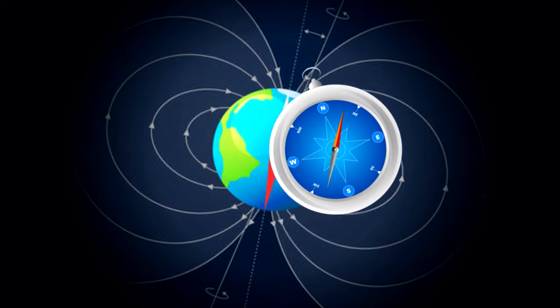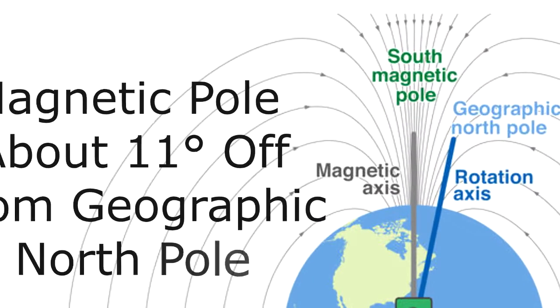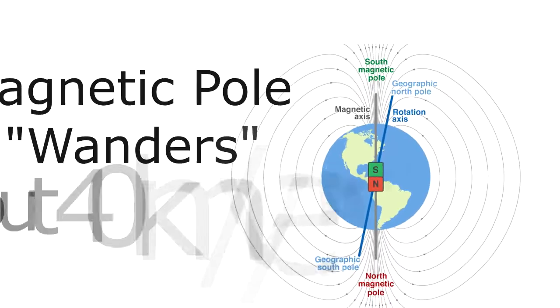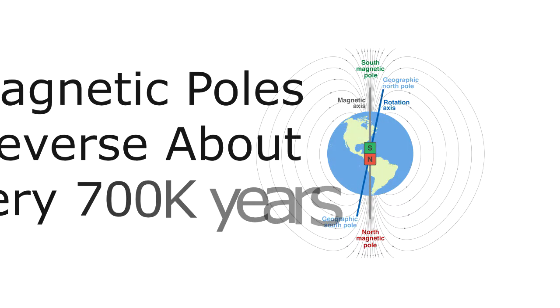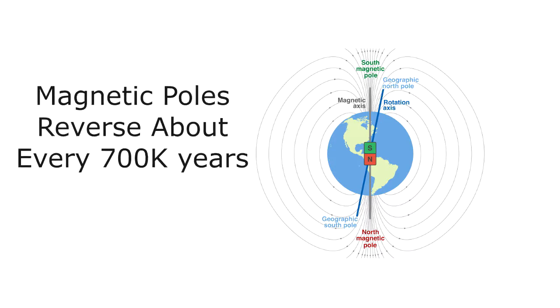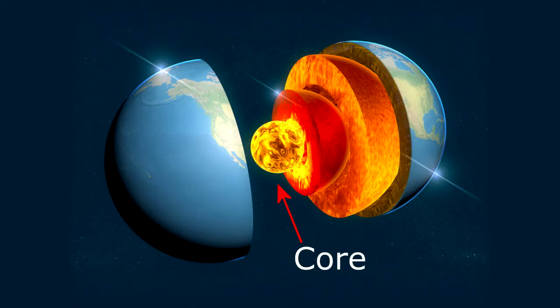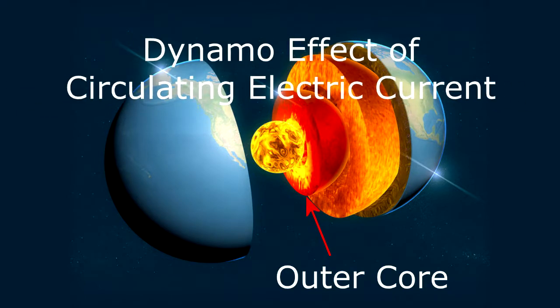Since a magnet's north pole is attracted to the Earth's magnetic north pole, the magnetic north pole must actually be a south pole — because the north pole of your compass is going to be seeking a south pole. Likewise, the magnetic south pole must actually be a north pole. The magnetic north and south pole is about 11 degrees off from the actual geographic north and south pole, and this pole is wandering by about 40 kilometers a year. The Earth's core is so very hot that iron is not magnetic; the magnetic field is attributed to the dynamo effect of circulating electric current in the outer core of the Earth.